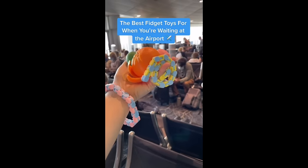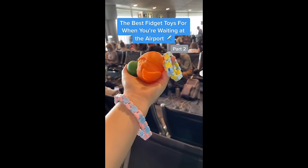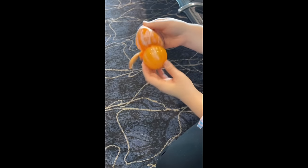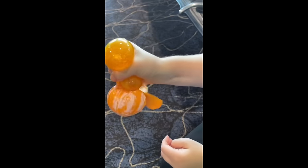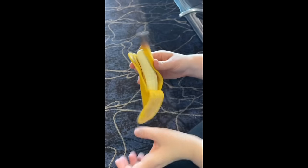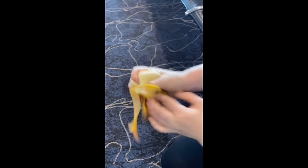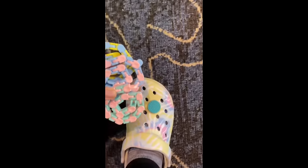The best fidget toys for when you're waiting at the airport: I highly recommend my realistic fruit. I love this orange that I have in my food mystery package — look at all the little details, and of course it is so satisfying to squeeze. The good thing about realistic fruit is people will just assume that you're eating a little snack before your flight. Next, I love wacky tracks and there are so many colors you can match to your outfit.